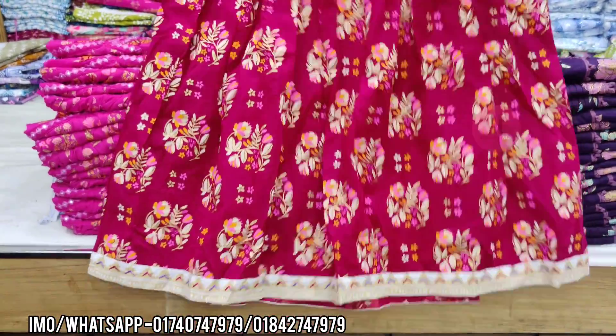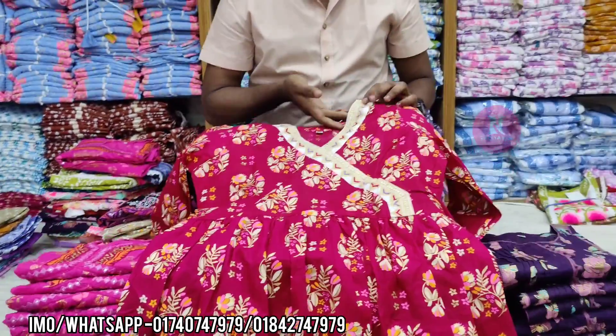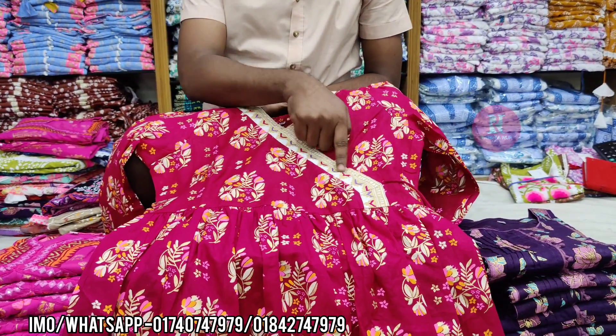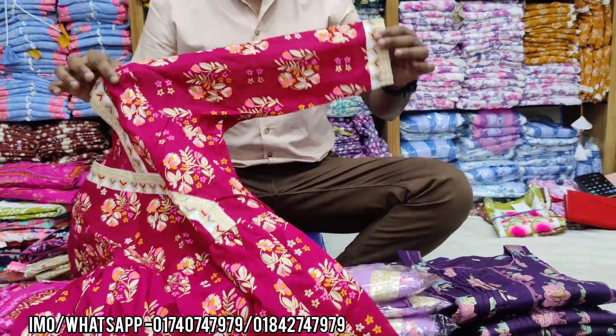Assalamu alaikum, friends! Today I have two pieces of tape plus one piece of tape. This is where it goes to the center — the embroidery. This part is the same.